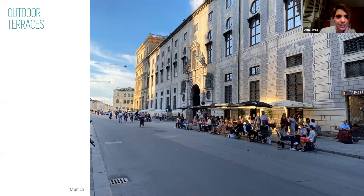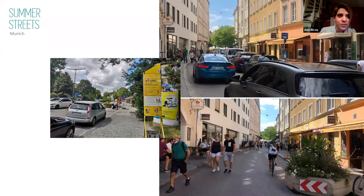Another example is outer terraces and summer streets in the city of Munich. They close some streets — you can see the before and after — and it's interesting because sometimes people don't use the street itself; they stay on the sidewalks because they're used to that and it's difficult for them to get used to using this open street space.